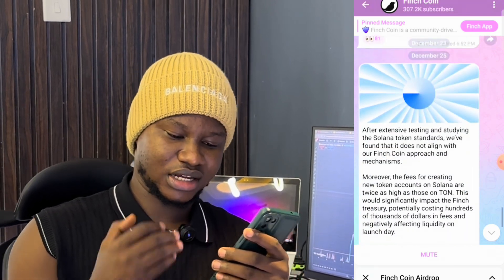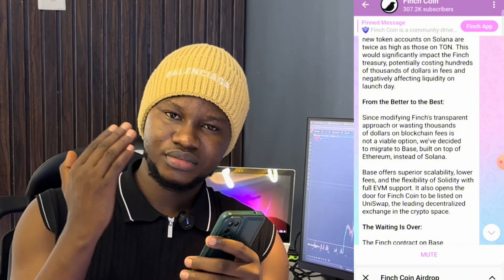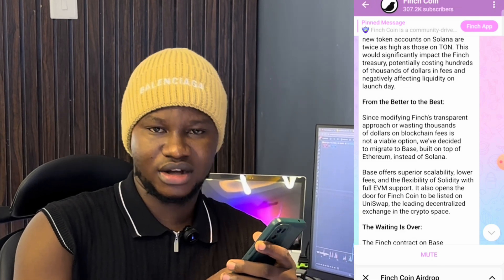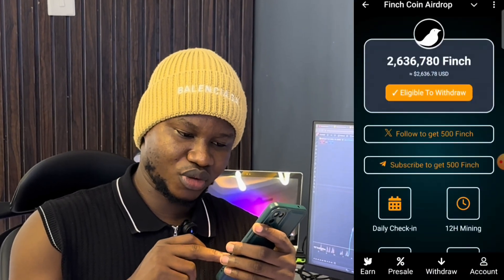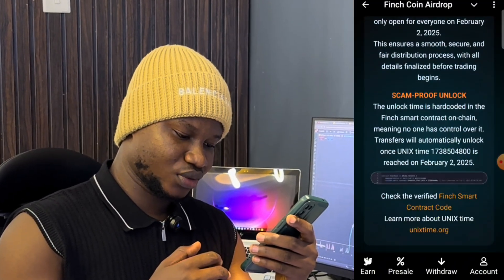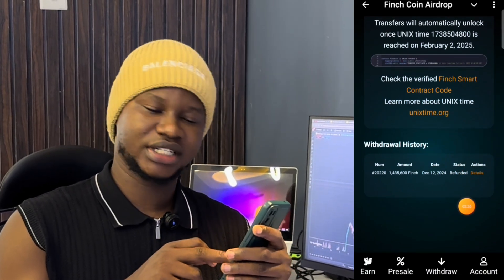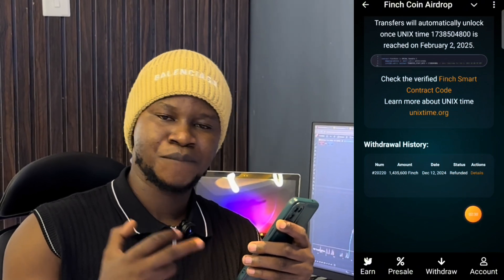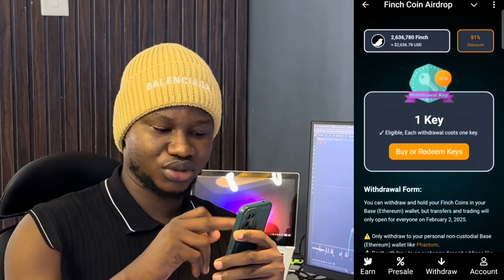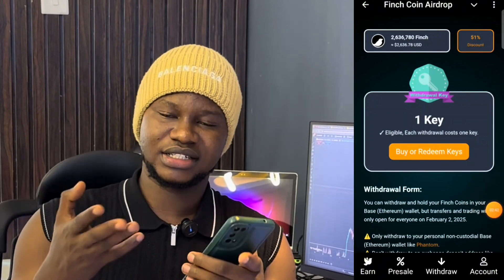Part of the modifications that happened is that people who had already withdrawn their tokens to their ToneKeeper wallet had those tokens returned to their accounts. I checked my withdrawal history and on the 12th of December it shows status: Refunded. So the tokens I initially withdrew were refunded back into my account, and I now have about 2 million to 6 million plus Finch coins.